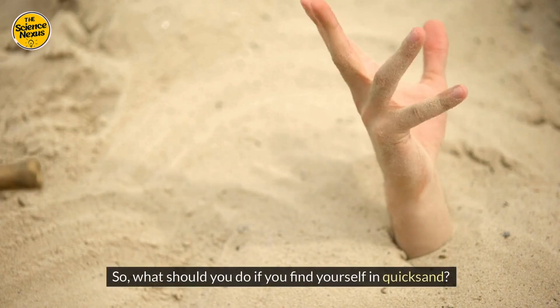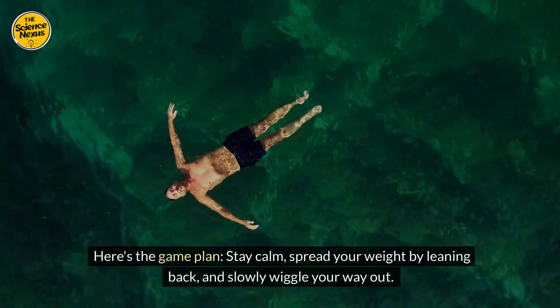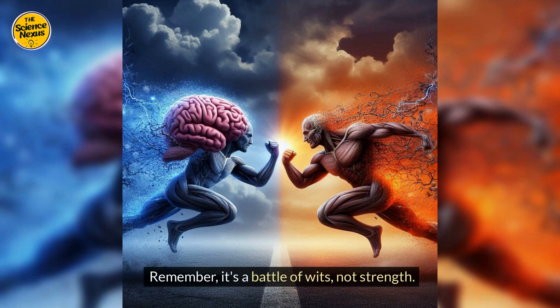So what should you do if you find yourself in quicksand? Here's the game plan: stay calm, spread your weight by leaning back, and slowly wiggle your way out. Remember, it's a battle of wits, not strength.